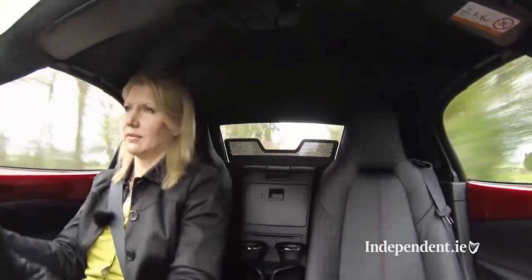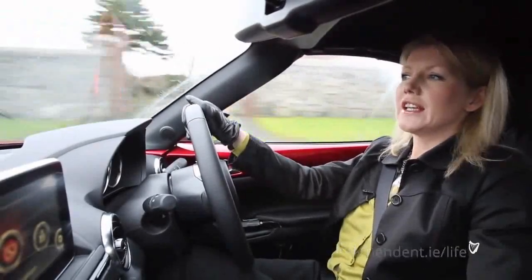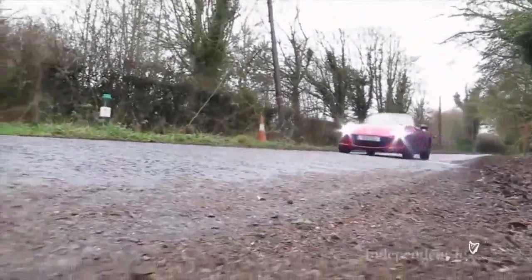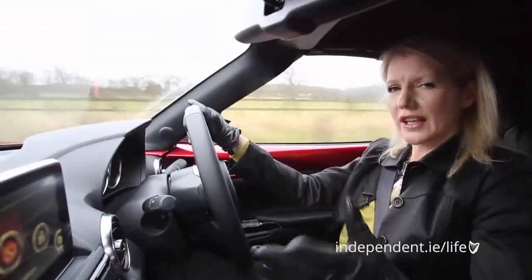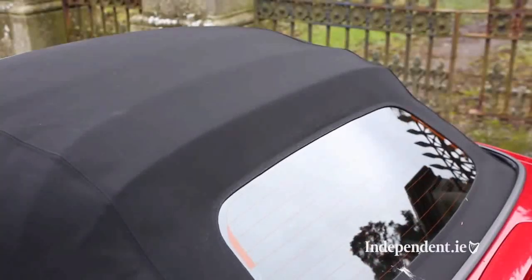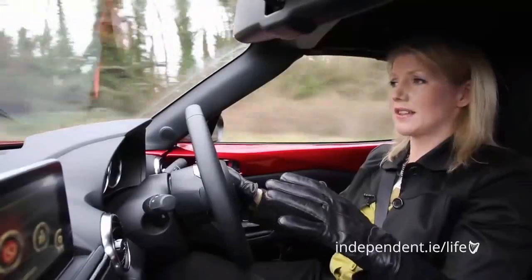The Roadster comes in two versions — the basic version is €27,995 and the GT version is €29,995. In terms of economy, according to Mazda you'll get 6.1 litres per 100. The roof is very simple to operate through a latch system — you literally pull it and push it down. It can be done as you sit in the driver's seat and takes about 3 seconds to complete.